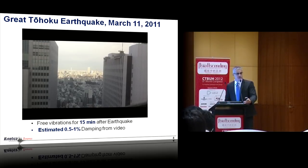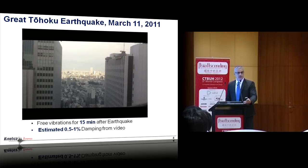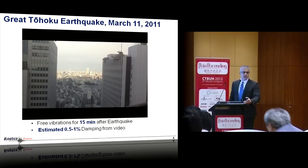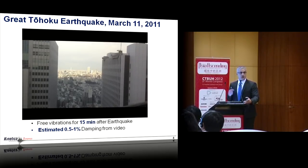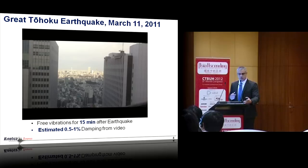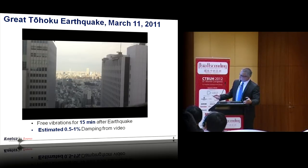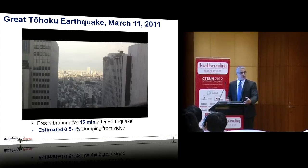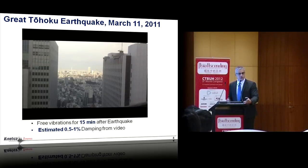I'd like to show this video for two reasons. One, these buildings don't only move in our models and in our minds — they actually move quite a bit when excited. Secondly, there are reports of 15 minutes of free vibrations following this earthquake in these tall buildings. From an earthquake engineering perspective, nobody is looking at the response of elements under 15 minutes of sustained high-amplitude vibrations — a concern with respect to low-cycle fatigue. My students measured the vibrations and estimated the damping from the free decay observed on the video, finding not more than half to one percent — about half of what designers are using worldwide.